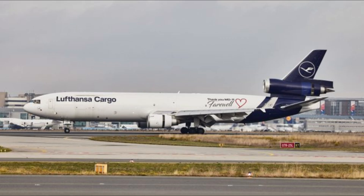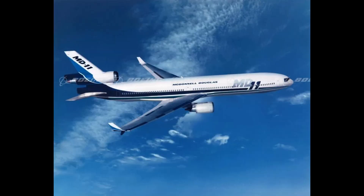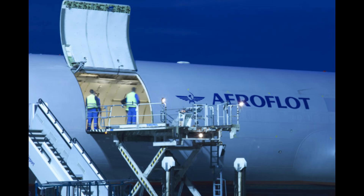With a wingspan slightly larger than the DC-10, the MD-11 included winglets for improved fuel efficiency and increased its maximum takeoff weight to 630,500 pounds. The fuselage was stretched to seat up to 298 passengers in three classes, with a maximum range of 7,130 nautical miles.